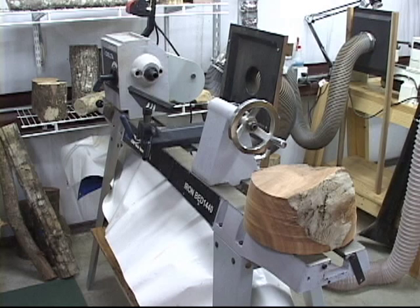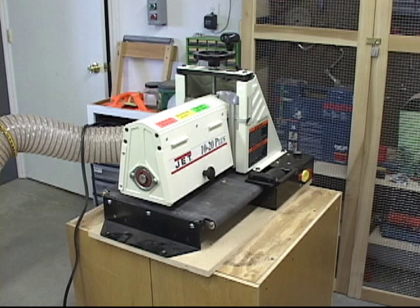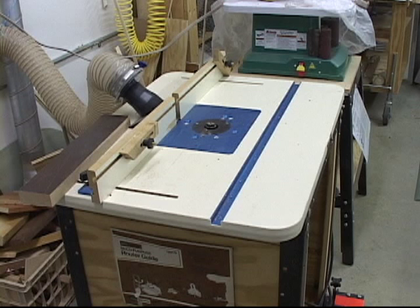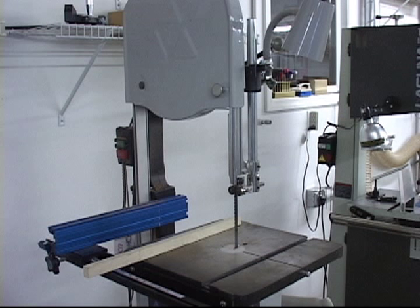Two wood lathes, a planer, jointer, belt and disc sander, drum sander, a drill press, router mounted in a table, and a variety of saws, including a scroll saw, compound miter saw, table saw, and two band saws.